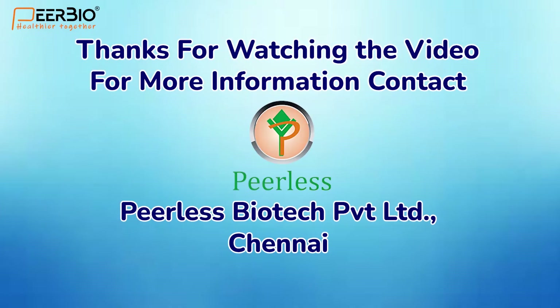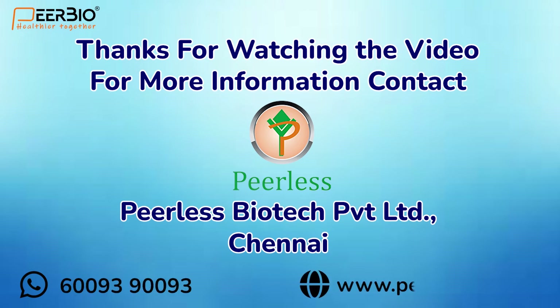Thanks for watching the video. For more information contact 60093 90093, or you can also visit us at www.peerlessbio.com.